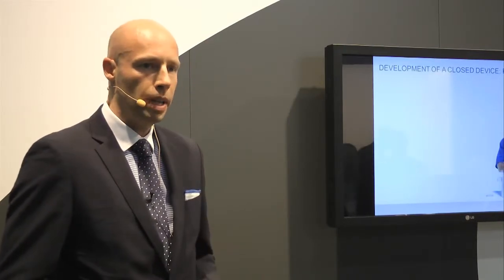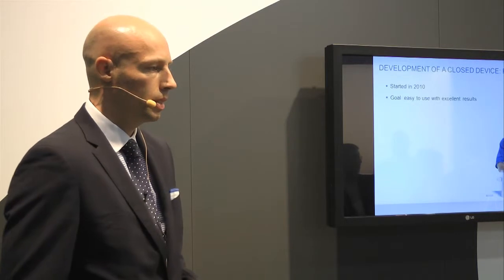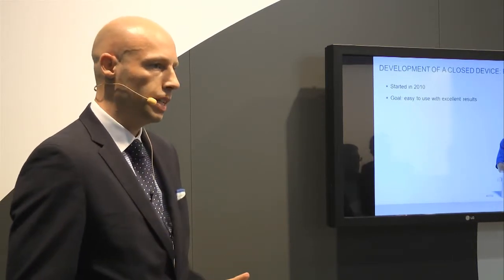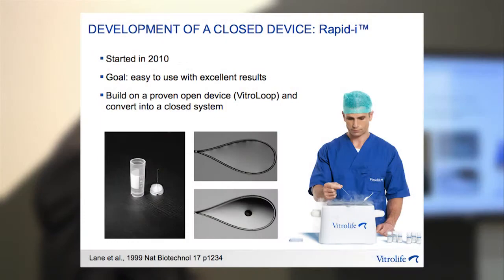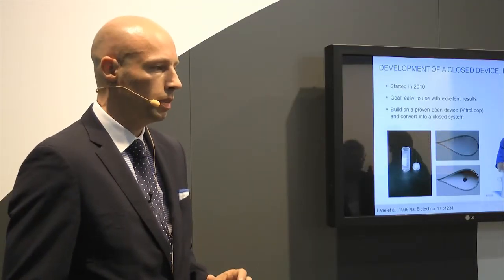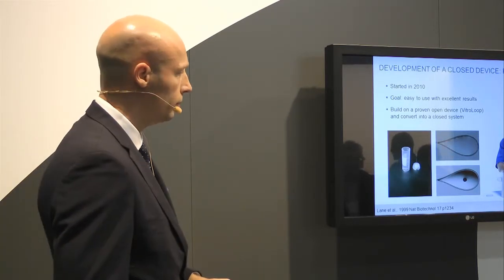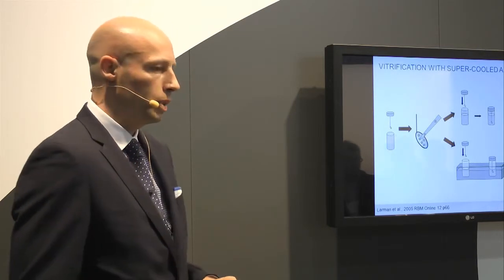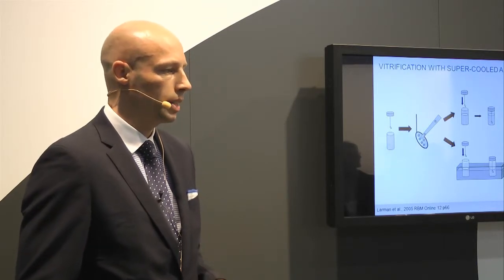I want to talk about the development of our closed vitrification device called the RapidEye. Development was started in 2010 and the goal was to develop a device which was easy to use and had results equivalent to open systems. We decided to build upon the open system, which was the feature loop or cryo loop. It has several advantages: a very thin or minimal volume of vitrification media, and you know exactly where you're placing your oocytes and embryos. In a proof-of-principle study, we wanted to look at whether we could develop that technique and make it into a non-contact device.